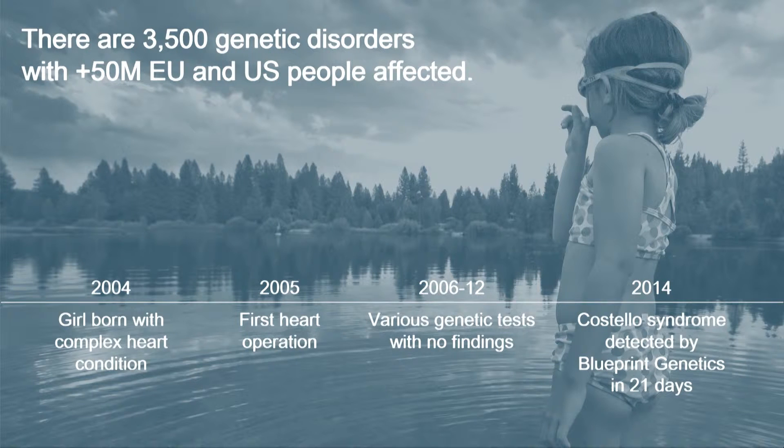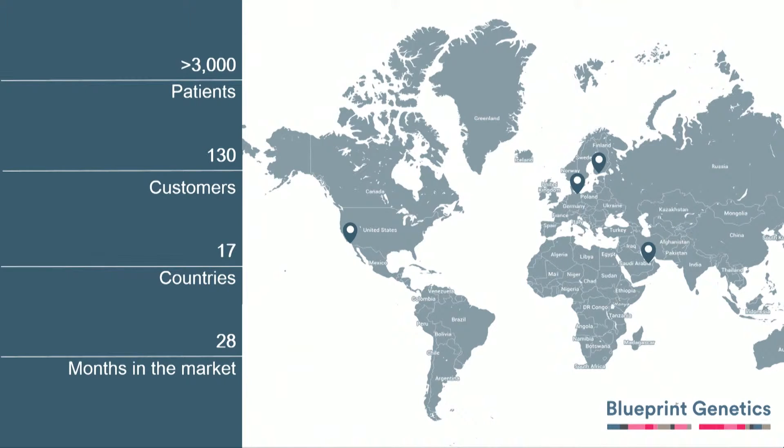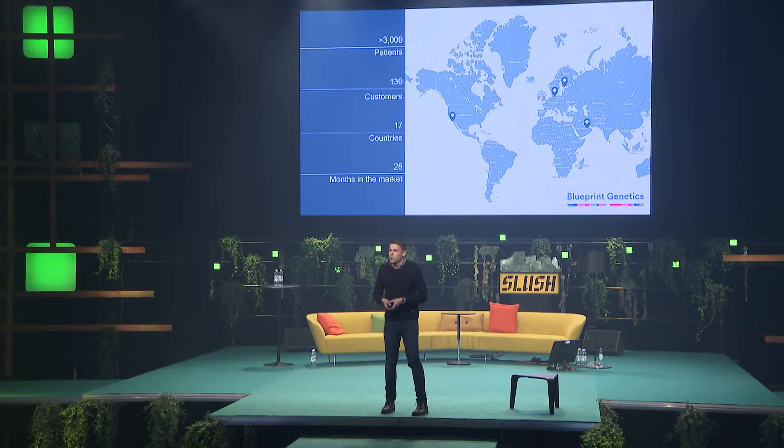As an example from Blueprint, there was a nine-year-old girl who had a very severe heart disorder. They'd been trying to come up with a diagnosis for seven years and tried six different approaches, but the technology was not there. Back in 2014, we sequenced the data, did the interpretation, and got the right result in 21 days. That indicates that this is just now emerging into the clinic, and the genetic testing field itself is growing a lot.